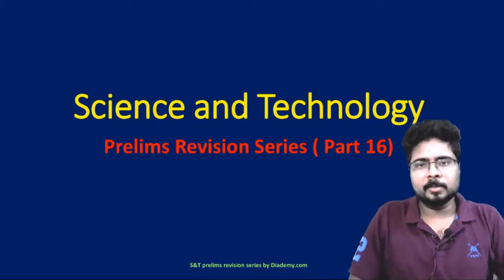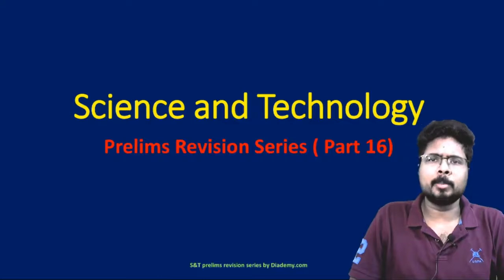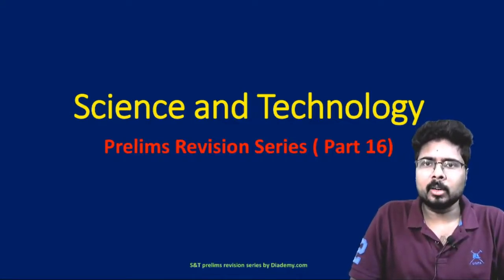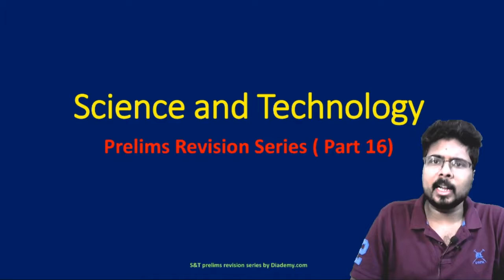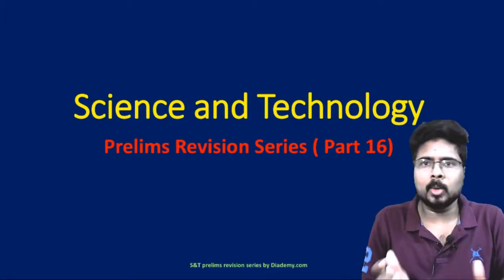Hello friends, welcome back to DADEMY. We are going to do a lot of preparation as you know — there are very few days left for the prelims examination 2020. So now we have to do a revision or testing, and our plan is necessary for the prelims.